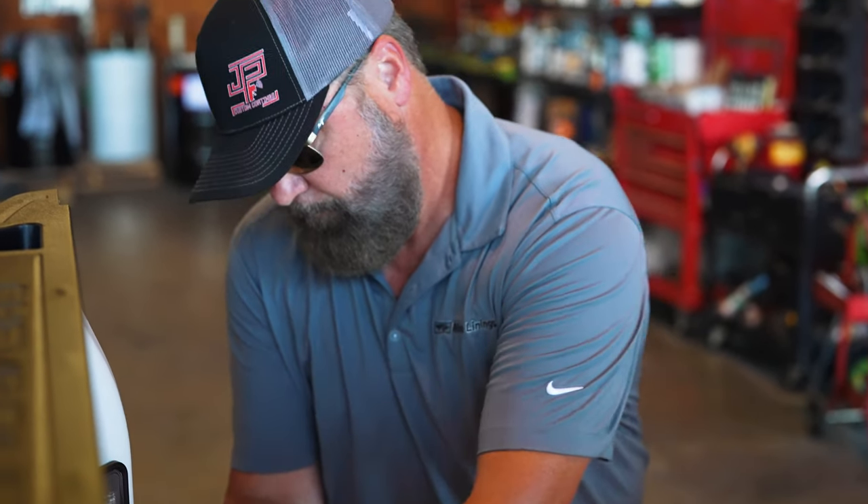Justin Plunkett with JP Custom Coatings. We're your authorized Rhino Linings dealer here in North Alabama. We specialize in truck accessories, spray-on bed liners, everything aftermarket for your truck. We do it.